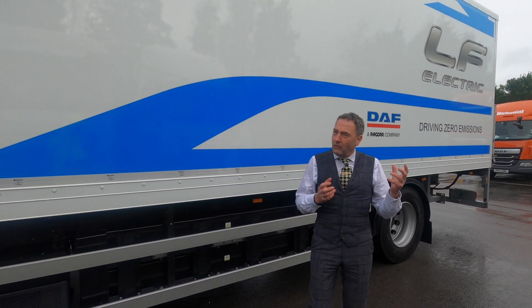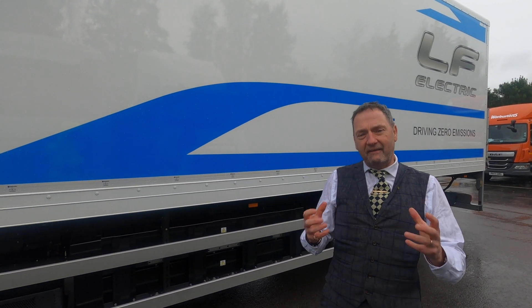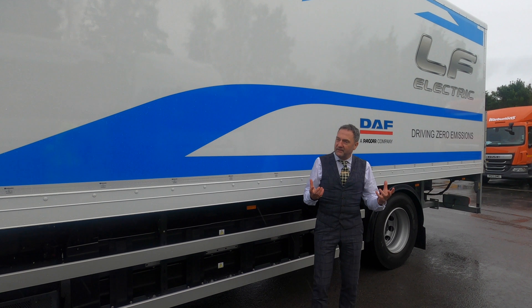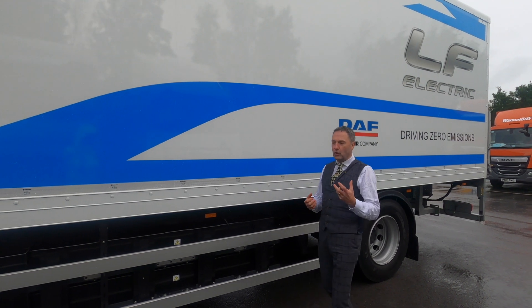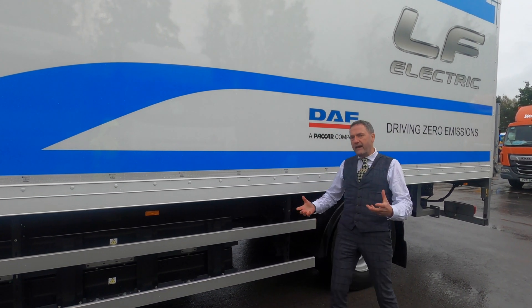I think most big operators today would be very proud to have this piece of equipment on their fleet, giving them real potential for urban delivery. At 175 miles of range it can start to be used in other areas as well, and we can talk about the charging capabilities shortly.